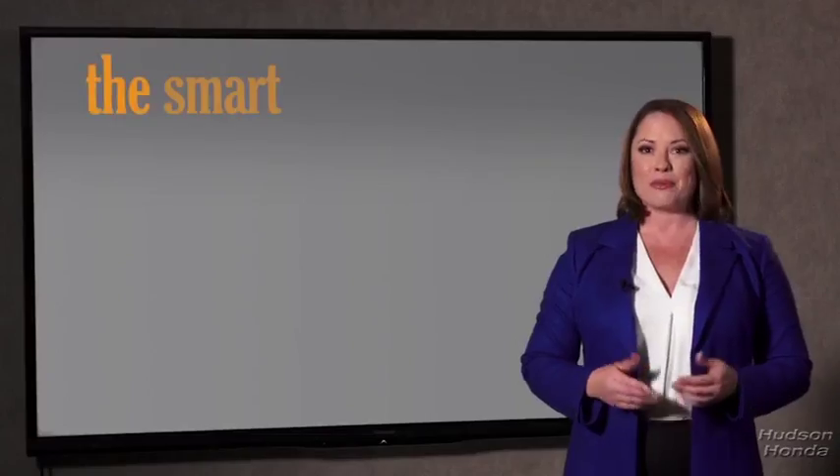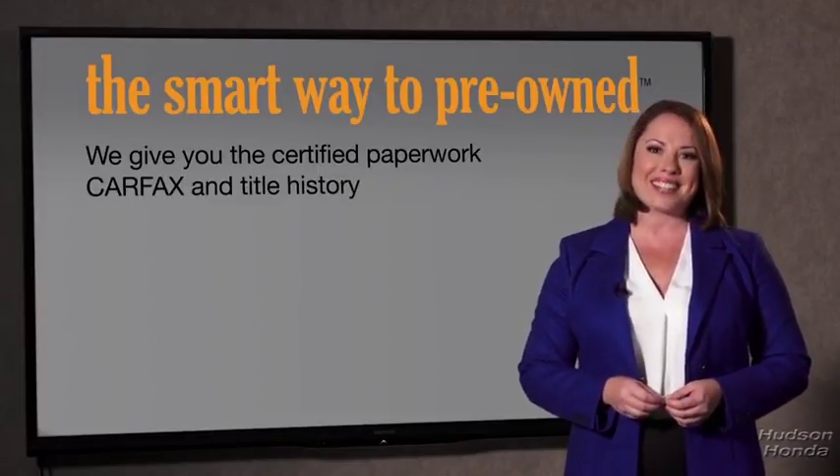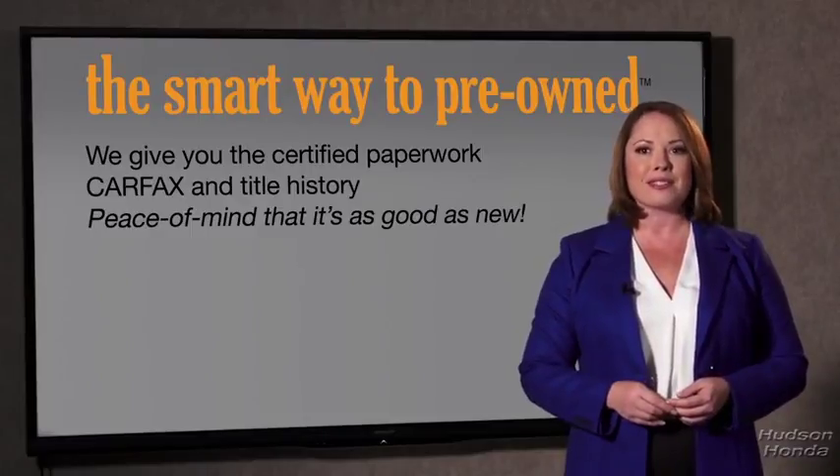The best thing I like about SmartWay Pre-Owned, besides the great price I got, is that I know I bought a good car. Why should you worry if the odometer's been rolled back or you're the victim of a salvaged or rebuilt vehicle, or worse, a washed title? We give you the certified paperwork, along with the Carfax and the title history, providing you with the peace of mind that your certified pre-owned is as good as new.